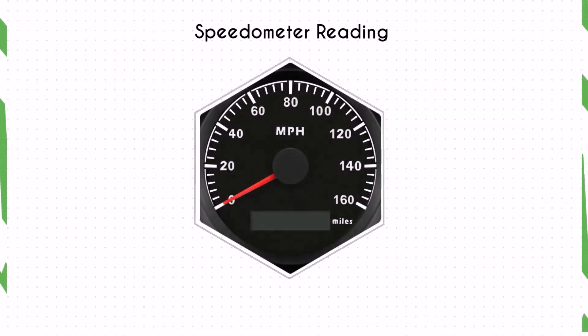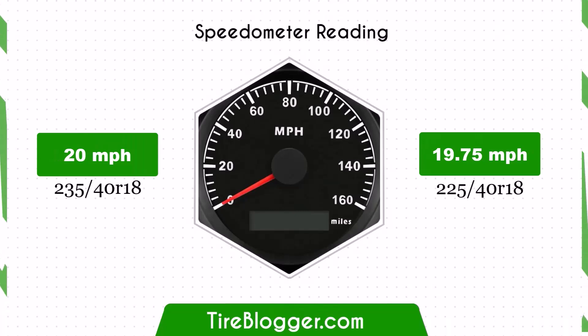With the smaller 225/40R18 tires, the speedometer will read slightly higher than the actual speed. For example, at a speedometer reading of 20 miles per hour, the actual speed will be 19.75 miles per hour.